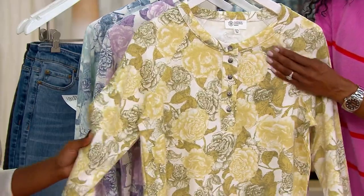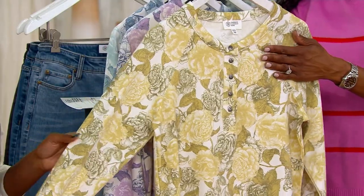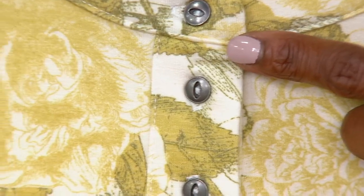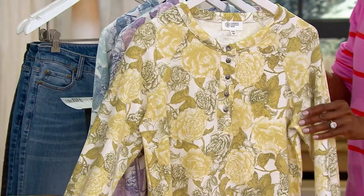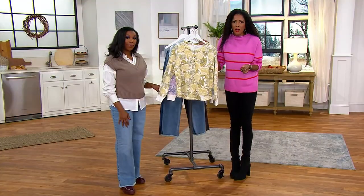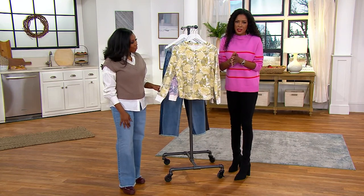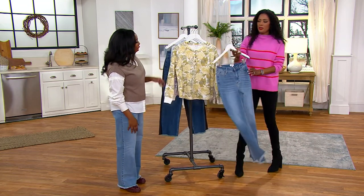So soft. Feel this, Vanessa. It is so soft. 62% poly, a little bit of rayon, a kiss of span. It just feels so good on your body. And those buttons on the Henley, they are functional — you can have them all buttoned or leave a couple unbuttoned. However you want to wear it. We have this available in triple small through 5X, so we've got sizing for everyone tonight. You are going to love this, especially with your denim.